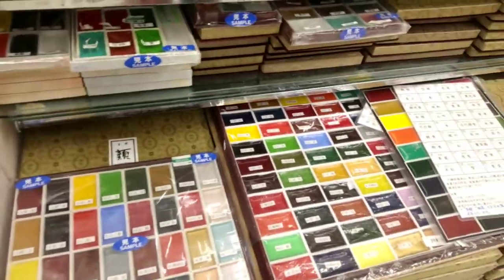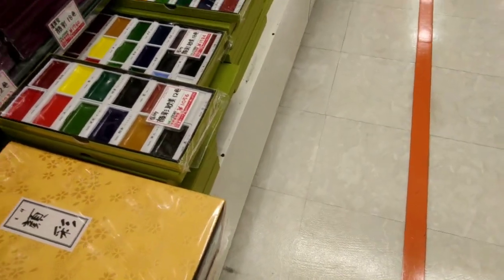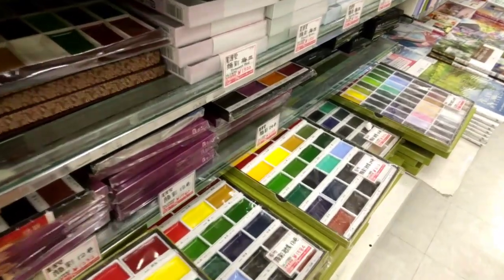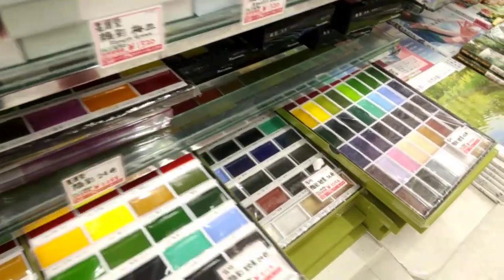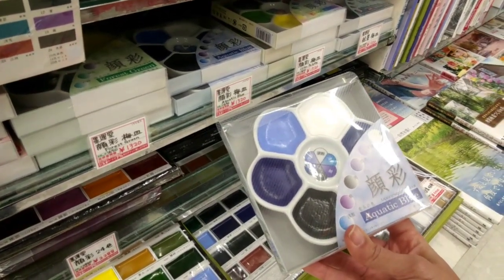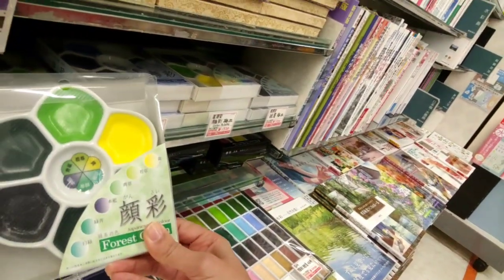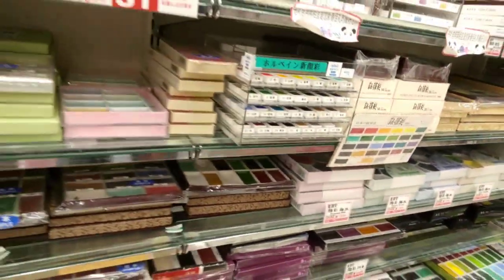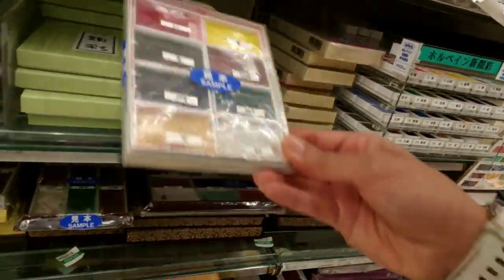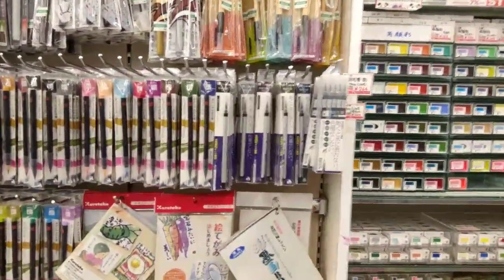There's a 62-dollar set with all kinds of colors in a fancy little box. There's a 20-dollar option that looks like a really good deal too, and 13-dollar sets in specific palettes. I might get a little set. Then there's the brush pen section, which I really like but don't need right now.